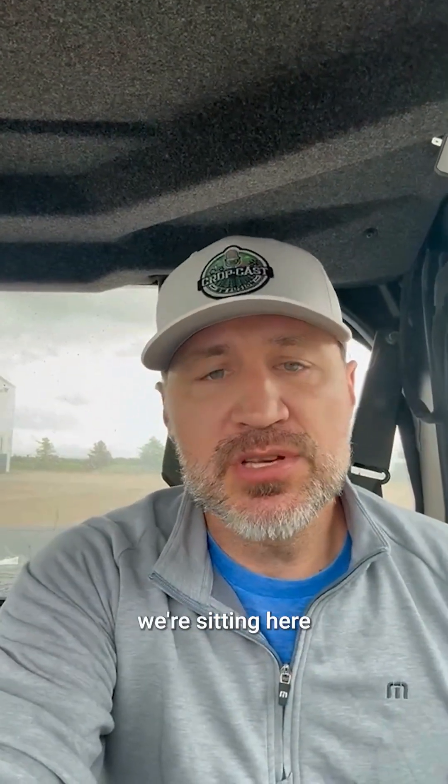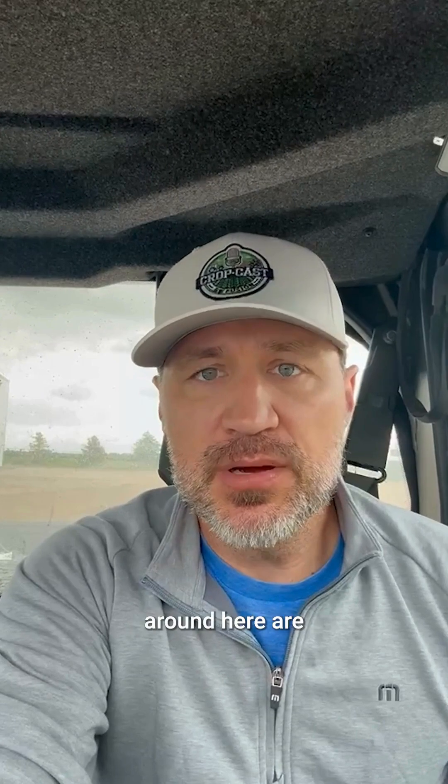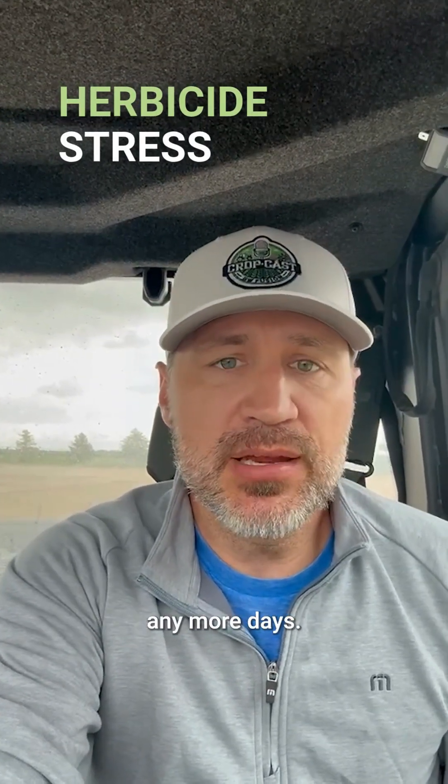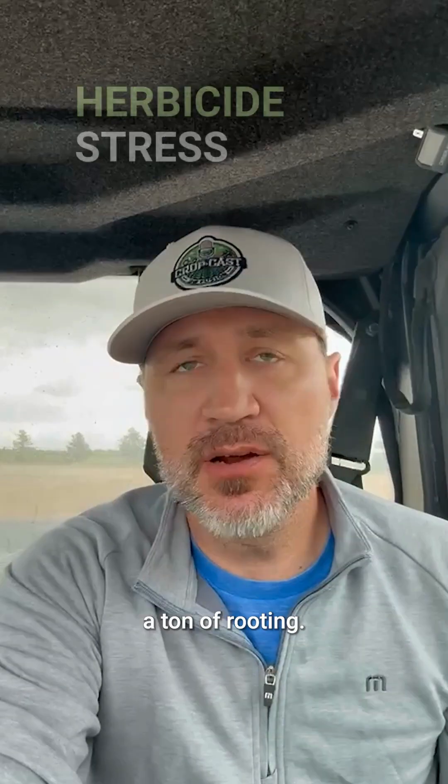I bring this up because ultimately we're sitting here at V2. Most of the fields around here are going to start getting sprayed again with herbicide. We cannot afford to lose any more days — we've lost a ton of rooting.